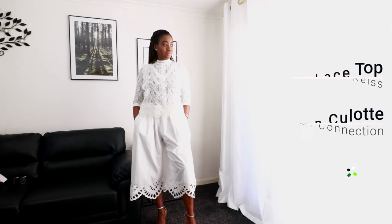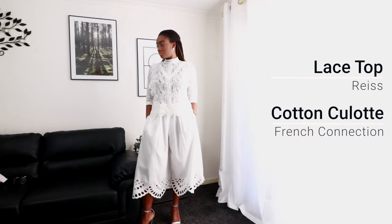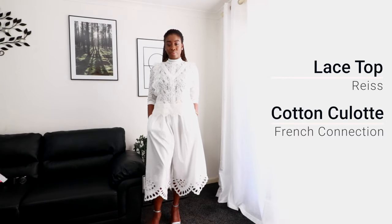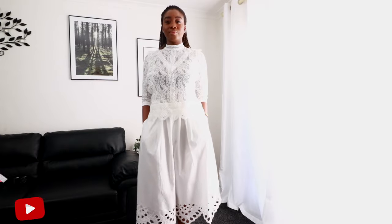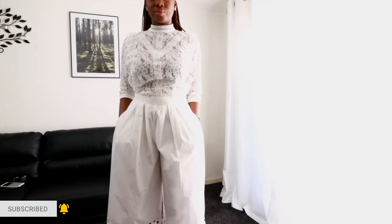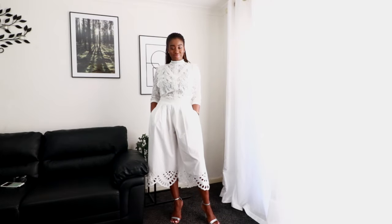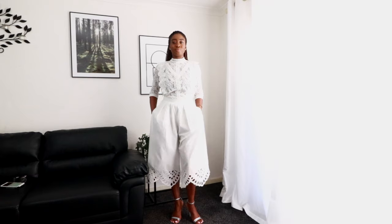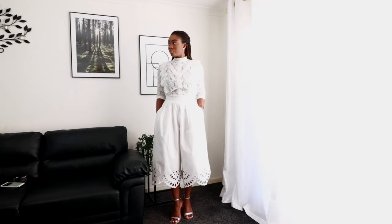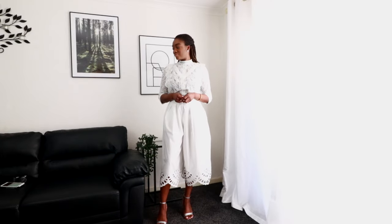It's a combination of a lace top — a beautiful lace top from Reese — and cotton culottes from French Connection. I actually wore this top in my last video, so if you haven't checked it out, please go ahead and do so. I've worn this top just a few times, but every single time I've worn it, I've gotten so many compliments. Someone actually asked me about this top in my last video. I love the culottes and the cutout details at the bottom. It's so pretty, so feminine, and just perfect for summer.